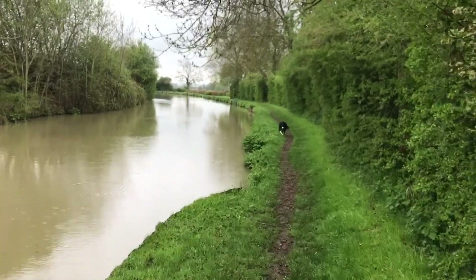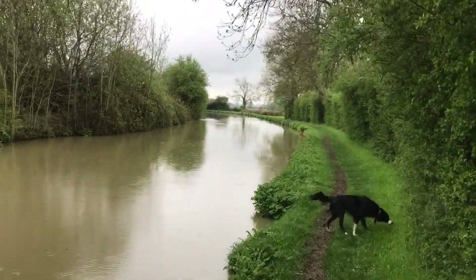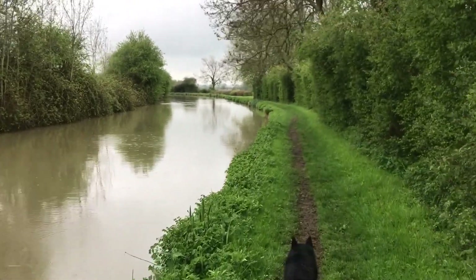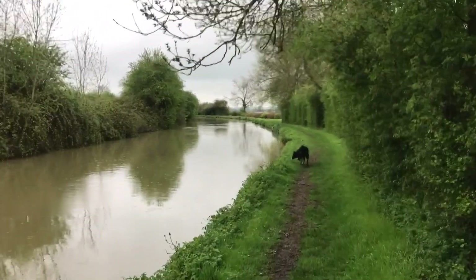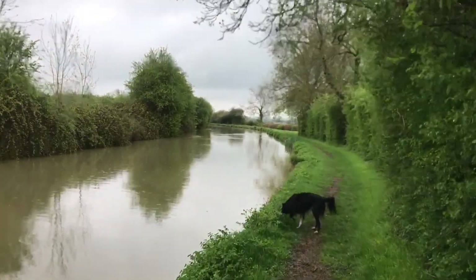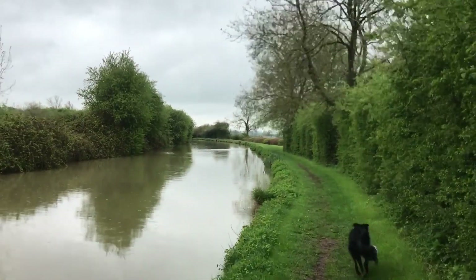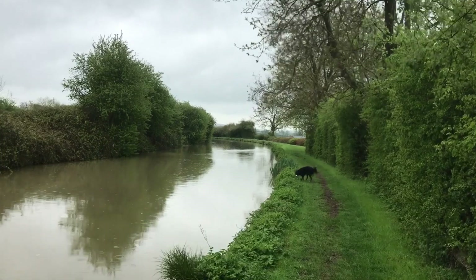We've got two more locks to do and then we've got about three hours of cruising to get to Fenny Compton marina. They close at four, so we've got to be there by half three at the absolute latest to sort out paperwork, get our keys and things and be shown around. Hopefully we won't run into any issues - if we don't, no problem, we'll get there easy. If we do, we'll have to work out a plan.